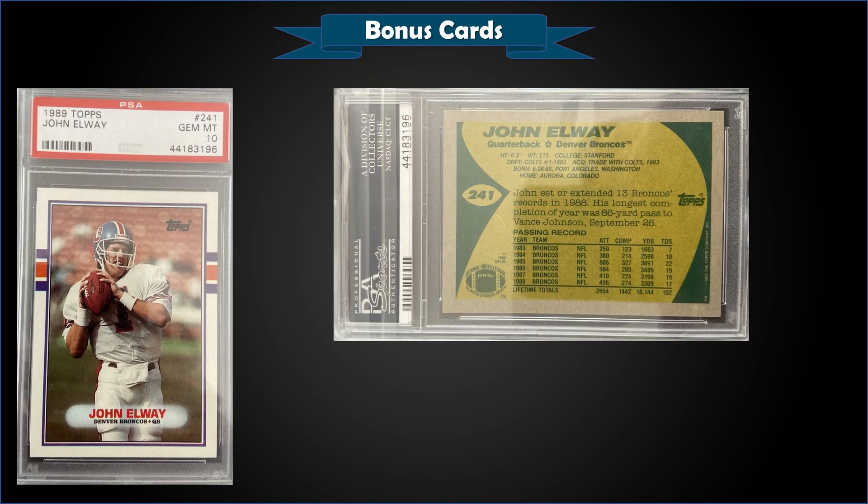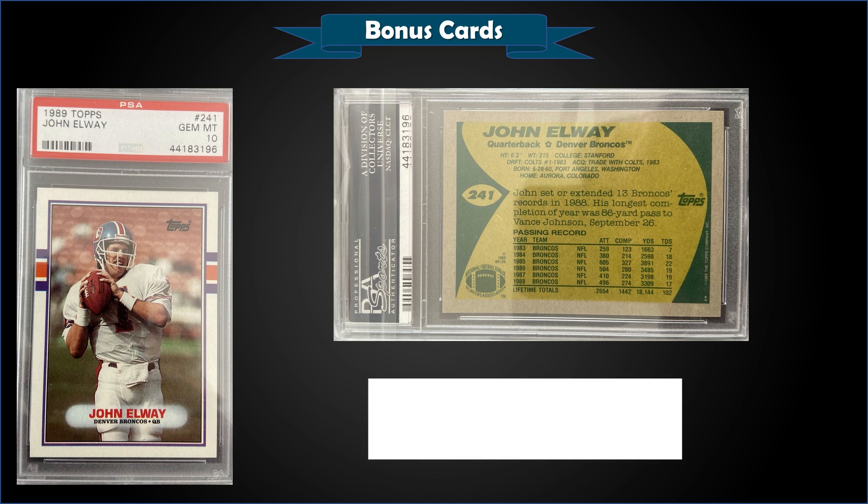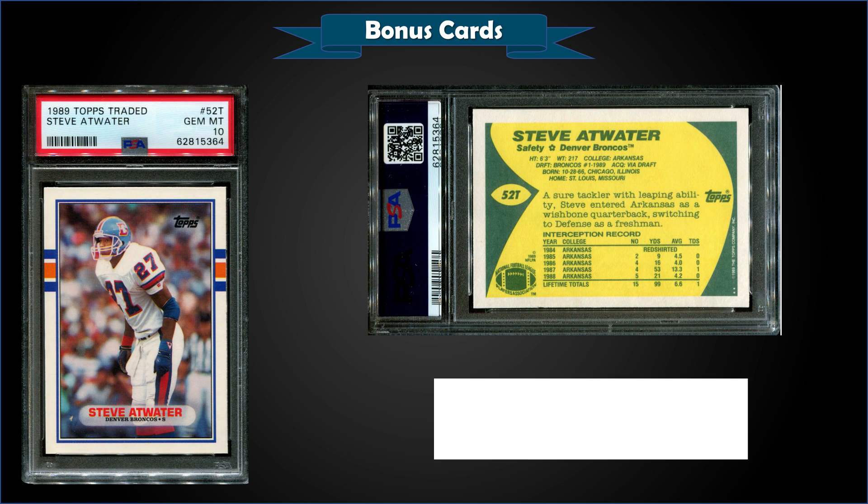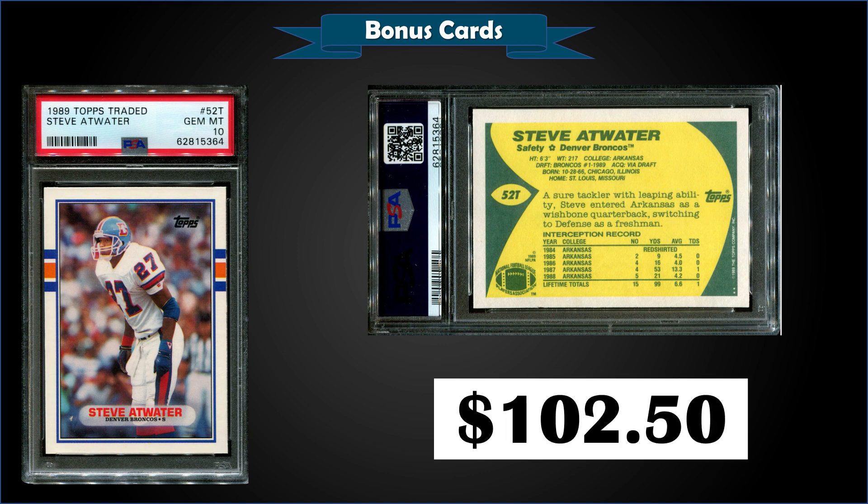From 1989 Topps we have John Elway graded a gem mint PSA 10 — this card sold for $87 and it's a pop of only 133. From 1989 Topps Traded we have Hall of Famer Steve Atwater's rookie card graded a PSA 10. This card sold for $102.50, a record sale — the previous high was $97 from March — and it's a pop of 179.